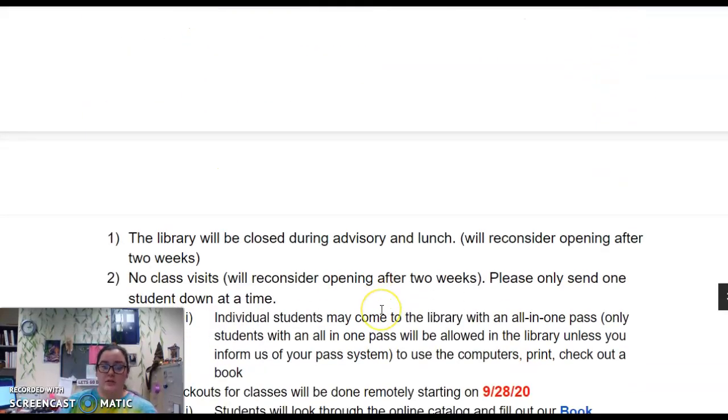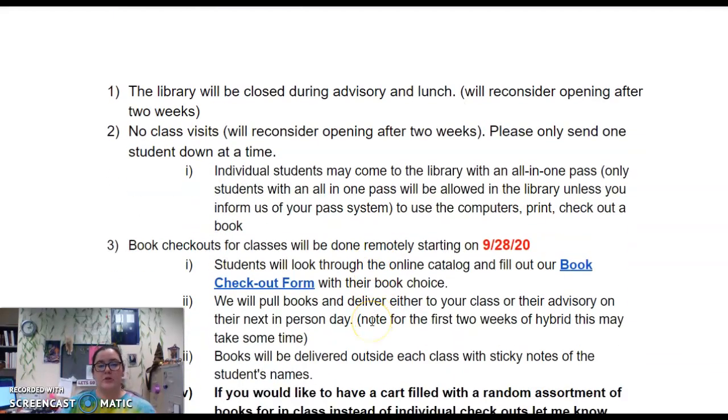For library usage and book checkouts, the library is going to be closed during advisory and lunch to all students unless they have an advisory in the library. We are not doing classroom visits to the library. In the past we would let you send down three students on one pass, but please only send one student down at a time for right now. Individual students may still come to the library and use our desktop computers, print, check out a book, and things like that. Please use an all-in-one pass or inform us of what pass system you are using so we can track them as they come in.